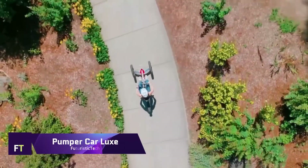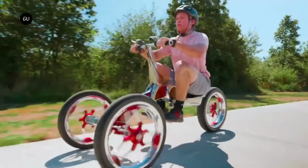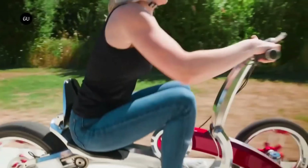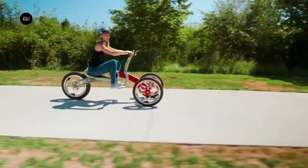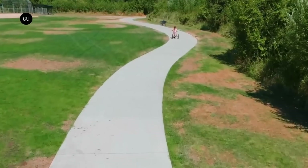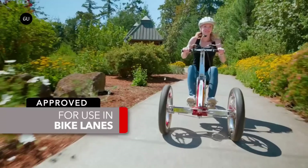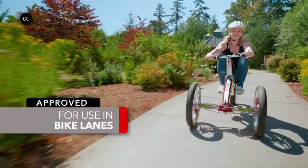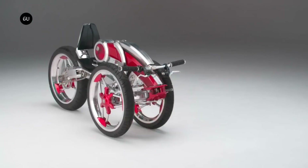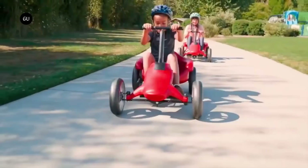Pumper Car Luxe. A revolutionary three-wheeled mobility solution, the Pumper Car Luxe is perfect for adults and teens alike. It provides a novel combination of transportation and exercise in an attractive and environmentally conscious vehicle. The Luxe model's carbon fiber and aluminum frame is both stylish and sturdy, making it ideal for everyday use. It gives you a full-body workout by using its unique pump-action mechanism to train your upper and lower body. With its electric power assist motor, this sport vehicle can go up to 25 miles per hour and has a range of around 25 miles on a single charge.